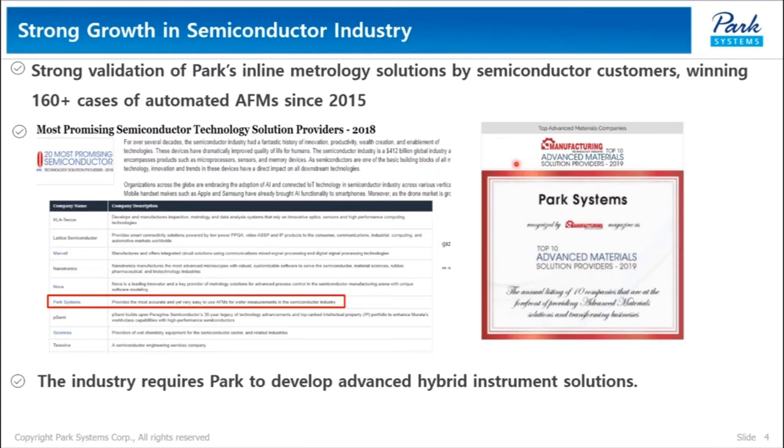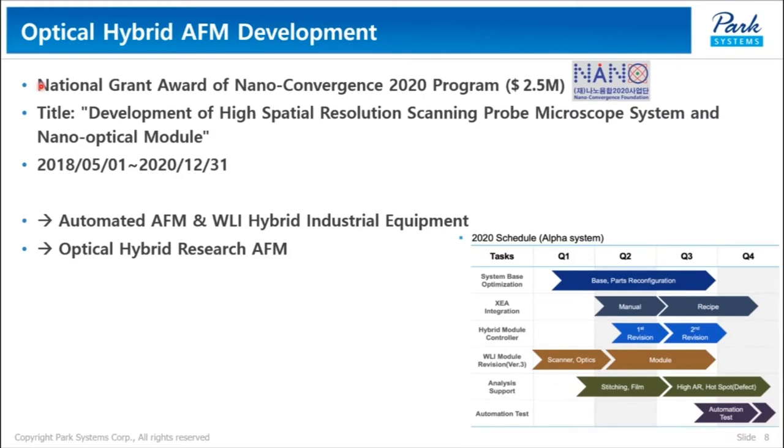In addition, we were selected again as one of the top 10 advanced materials solution providers last year. As our credibility increases, the industry requires Park to develop advanced hybrid instrument solutions. I won a national grant titled 'Development of High Spatial Resolution SPM System and Nano Optical Module' in 2018. Under this grant, we are currently developing automated AFM and WRI hybrid industrial equipment and optical hybrid research AFM as well.